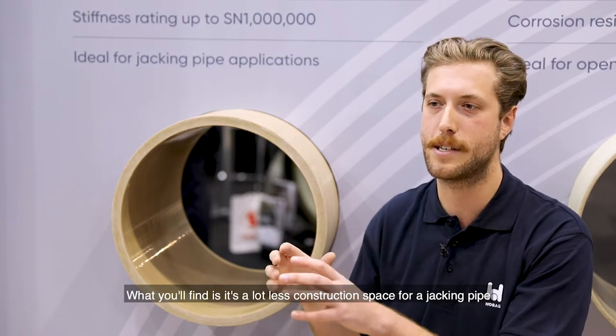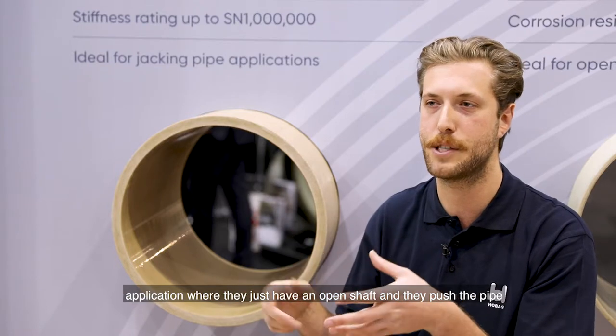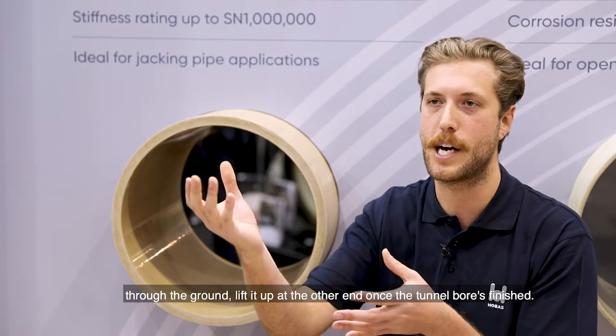What you'll find is it's a lot less construction space for a jacking pipe application, where they just have an open shaft and they push the pipe through the ground, then lift it up at the other end once the tunnel bore is finished.